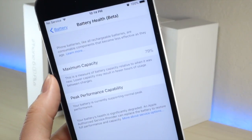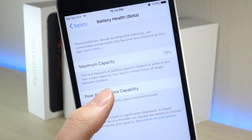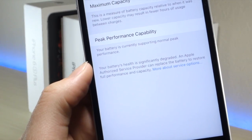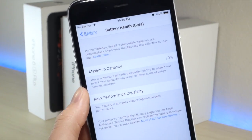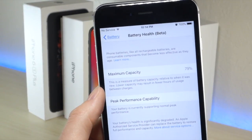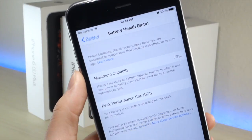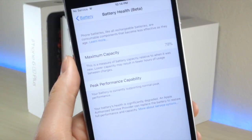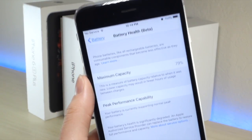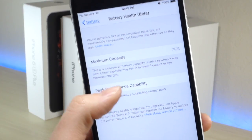All you need to do is click on this and you'll be brought to the screen. Right here it says maximum capacity, and on my phone it says 79%. That means my iPhone can only hold 79% of the original capacity it used to hold since I purchased the phone. So that might be why I'm experiencing worse battery life than usual. This phone is almost 3 years old, so this is expected, but Apple is recommending that I get the battery replaced.